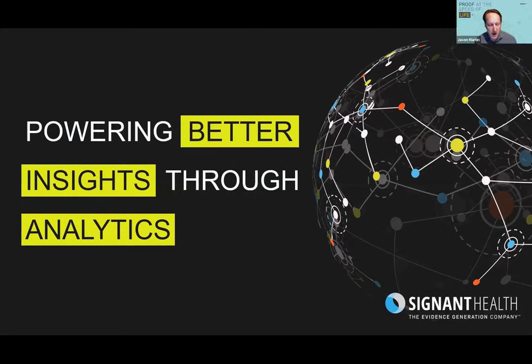As the industry moved from paper to EDC, we had capabilities built into the EDC platform to raise queries, answer queries, correct data, and have audit trails. Once that became commonplace, additional data sources showed up, leading us to this type of platform. With this expansion, we have to look at the data with different tools — Gail is going to talk about the analytics we can use on top of the platform.